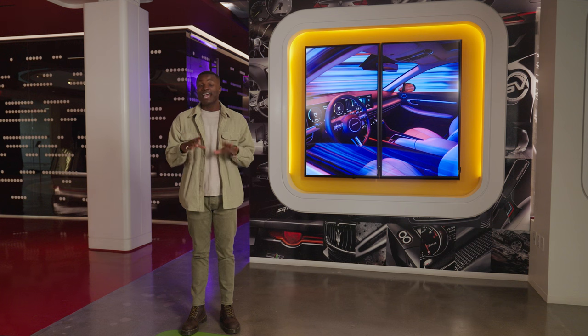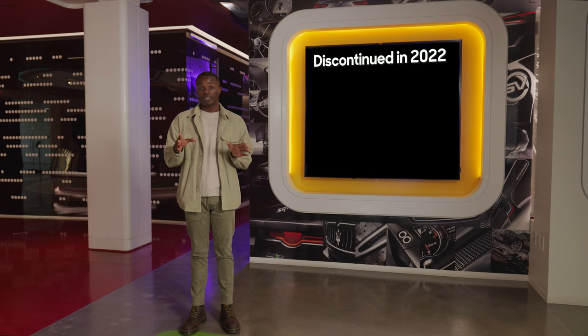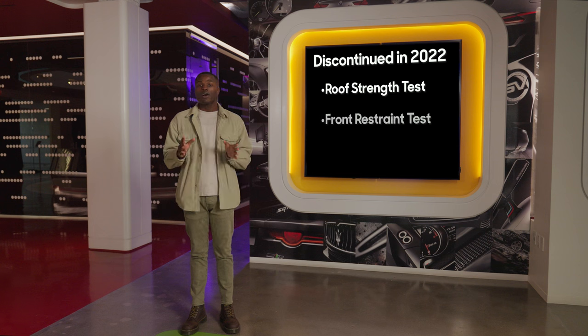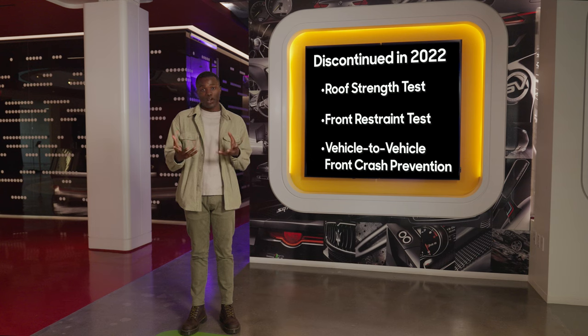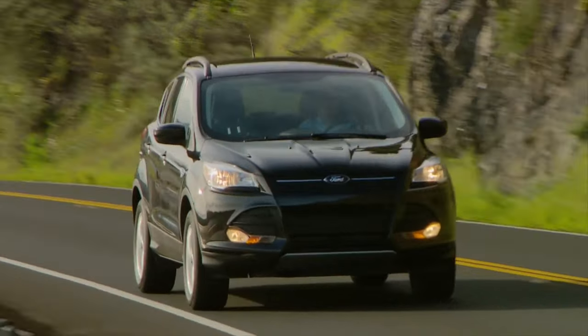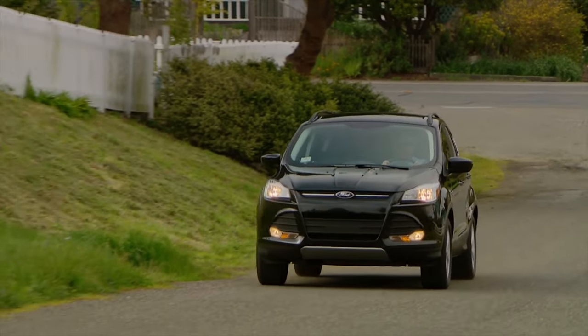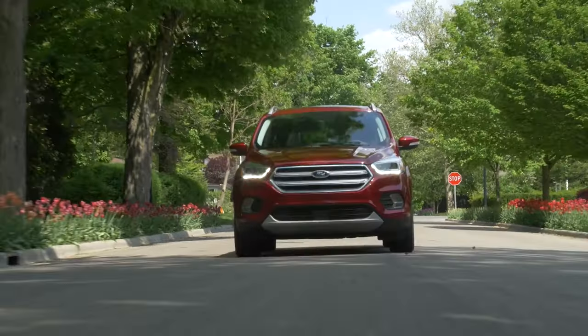The IIHS hasn't just added tests. Over time, they've discontinued tests when the majority of new cars started earning good ratings. Several tests were discontinued in 2022 because most cars were getting the same good score, so you may not need to worry if you can't find those results on newer cars. As new tests are introduced, you can get more information about the crash performance and features of a given vehicle. Just because a vehicle didn't undergo a certain test doesn't necessarily mean it won't do well in a crash. Depending on where you live, how you drive, and what you need a car for, certain ratings may be more important when deciding which car is right for you.